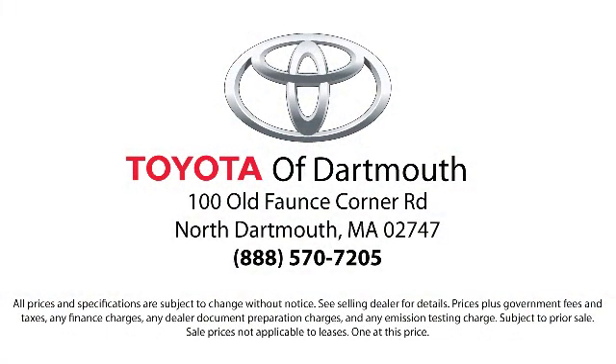Come visit us today — we're looking forward to meeting you. We're located at 100 Fonce Corner Mall Road, off 195 in Dartmouth.